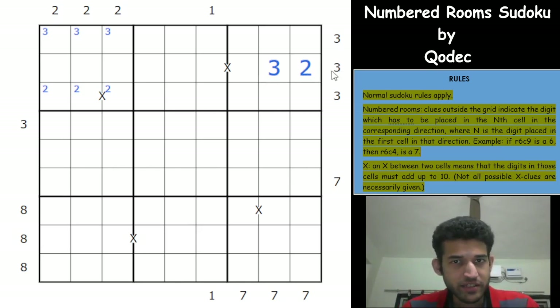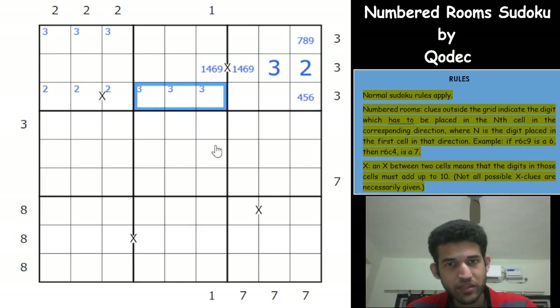We got the 3 placed, so this clue is done. The X constraint now resolves to either 1+9 or 4+6 — no other option. One of these cells is from {4,5,6} and the other from {7,8,9}. Because the 3 is placed in those three cells, the first cell in that direction must be 7, 8, or 9. So this cell is from {7,8,9} and the other is from {4,5,6}, meaning one of three cells must contain a 3.